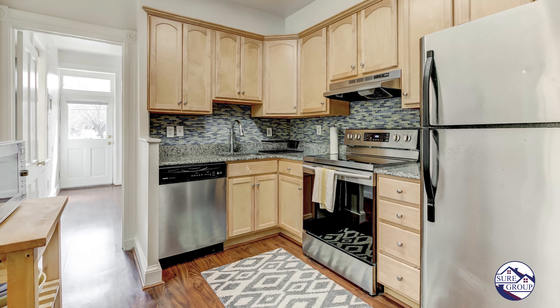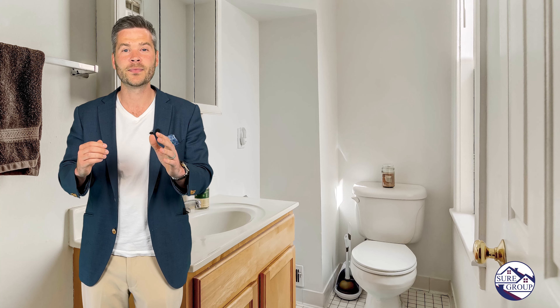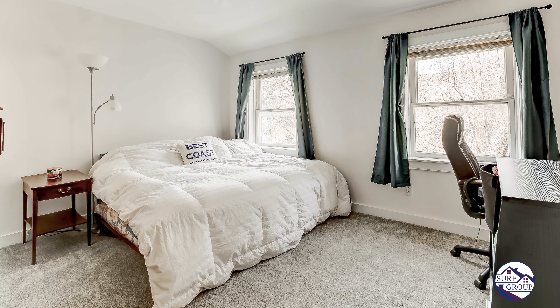Inside you have an open floor plan complete with an updated kitchen and granite countertops. The next level features two large bedrooms and two baths, and then an additional two bedrooms on the upper level.